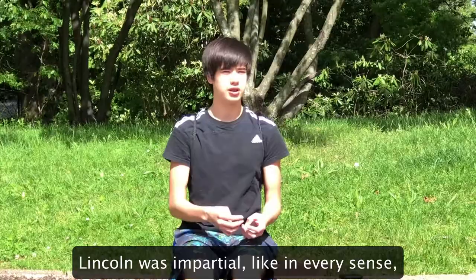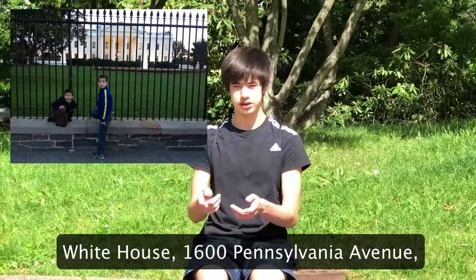Memorial by Daniel Chester French. It has Greek influence, made of marble, no pretense. Lincoln wasn't partial, Lincoln ever since. He was with the North, he's not talking Confederate.